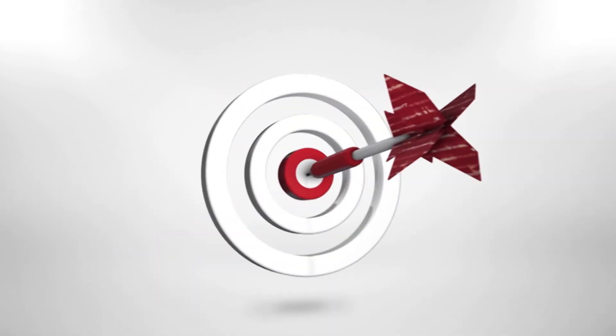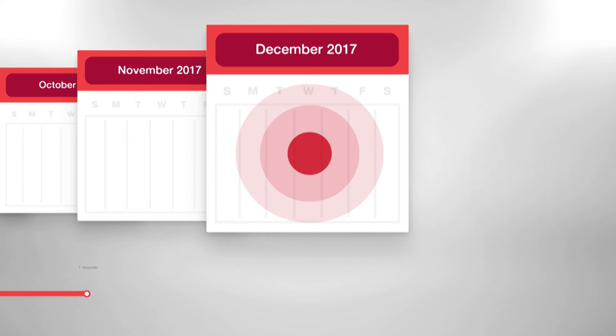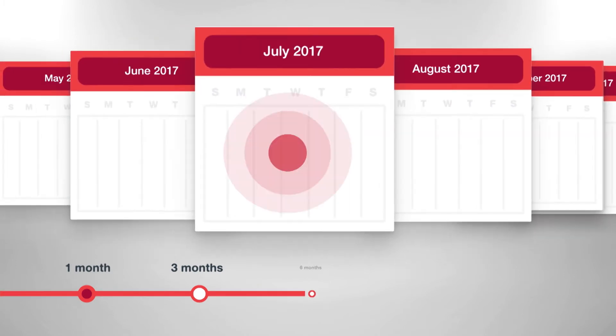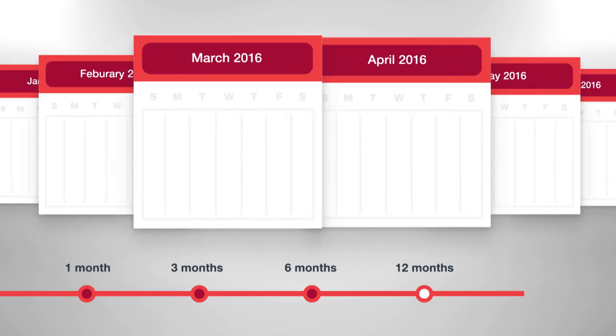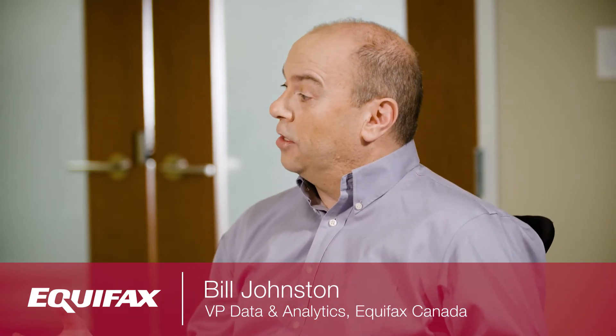The best predictor of future behavior is often past behavior. That's the premise behind Equifax Payment Dimensions Plus, a trended data solution that goes beyond the snapshot approach of a credit score to reveal consumer behavior patterns over a historical period of time. With trended data, we can look over time and tell the consumer's story of how they got to where they are today.